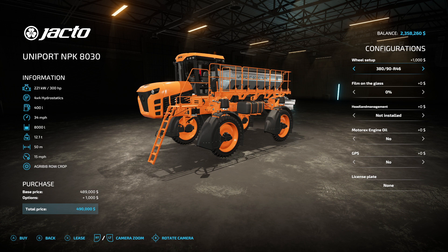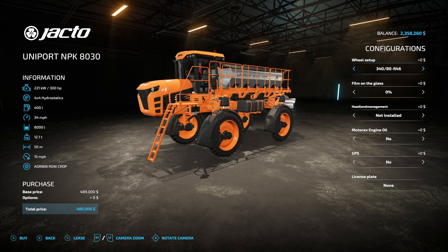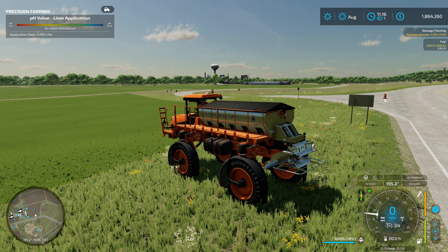That adds about a thousand bucks more — like it's not already expensive enough — and you can put film on the glass at 75%, 50%, 25%, or 0%. I've got headland management mod, Motorex oil change, GPS, and license plate. That's about it for options.